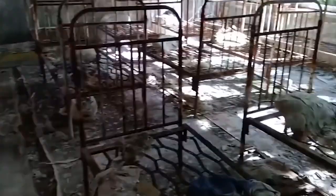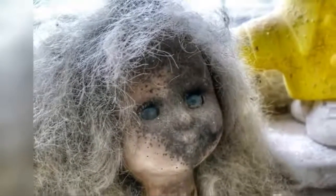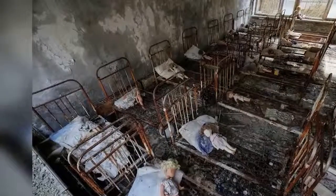Ever seen a room full of Annabelles? Here you go — a room flooded with all kinds of creepy broken dolls. They even look like they are talking with their eyes. Big scary eyes! They look possessed, and being radioactive, they might be. Pripyat is piled up with all kinds of terrifying dolls.